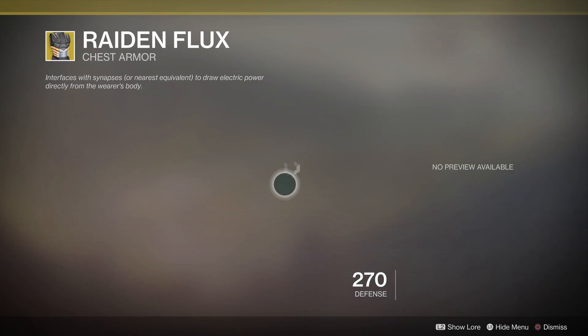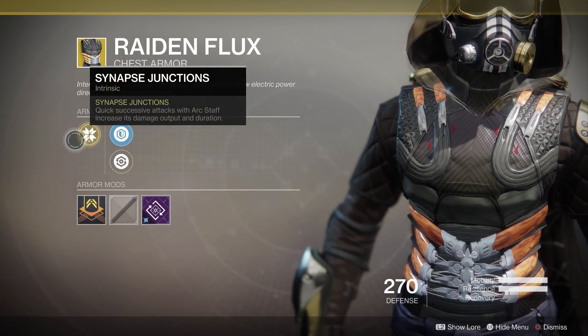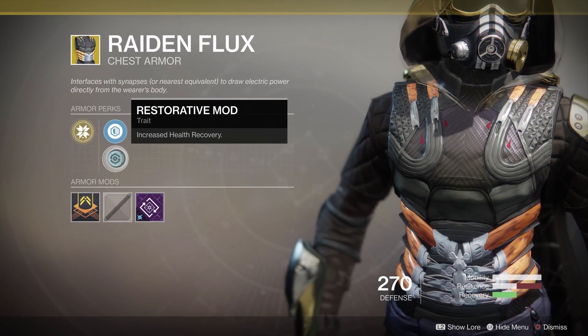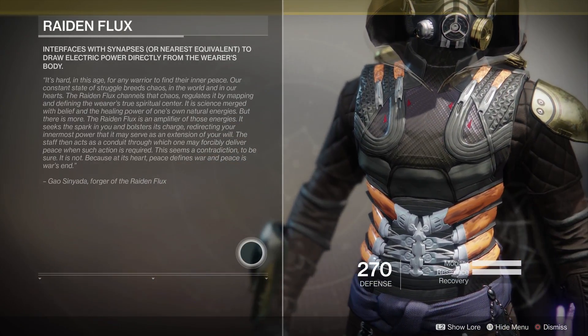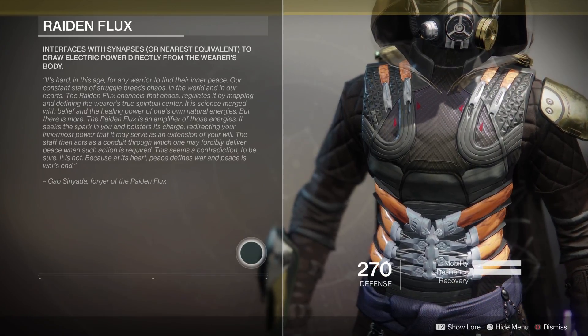For hunters this week we have the chest piece Raiden Flux. This one is a must-own for all you budding arc striders out there, as it essentially gives you back one of the arc blade perks from Destiny 1. Wearing this armour will buff damage output and duration through quick attacks, essentially prolonging the mob-clearing abilities of the super whilst making it a viable piece for small bosses.